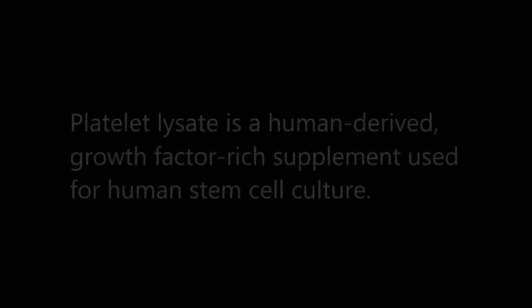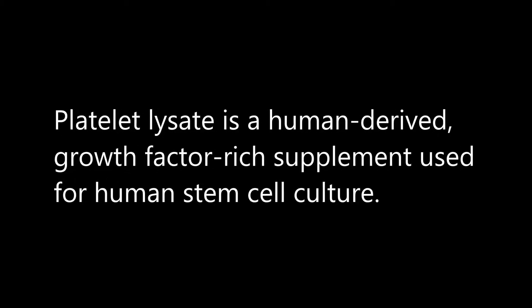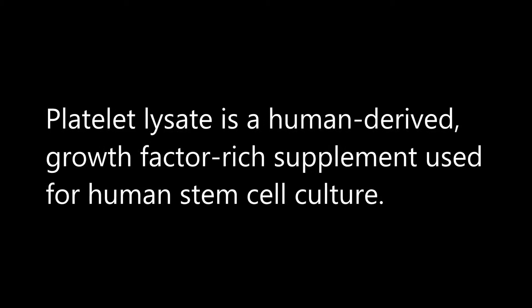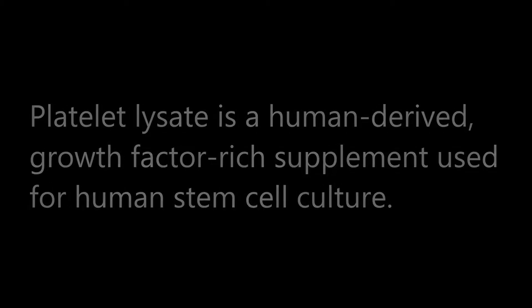The purpose of this video is to visually compare several different commercially available human platelet lysates. Platelet lysate is a human-derived, growth-factor-rich supplement used to replace fetal bovine serum in cell culture, specifically for the expansion of human stem cells.